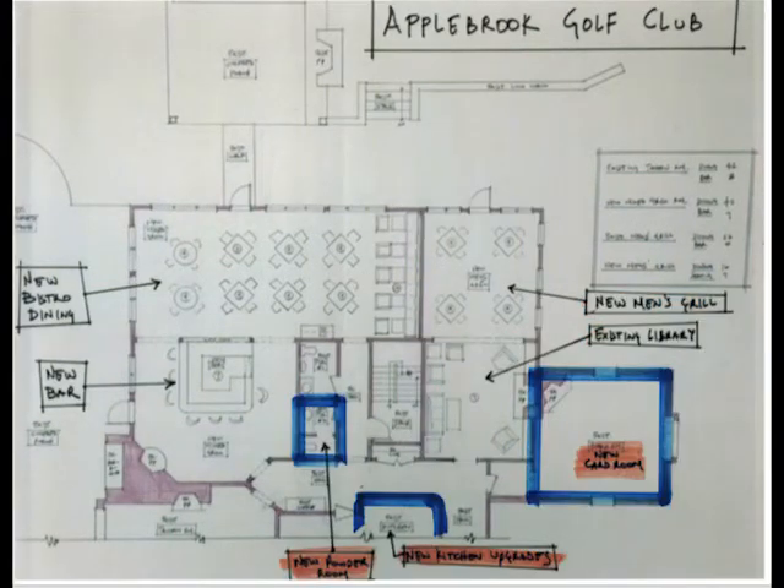This image shows the current boardroom being converted into a card room for both men and women, and the addition of a new powder room next to the one which currently exists is also planned, as are upgrades to our kitchen area which will allow us to serve you more efficiently and effectively.